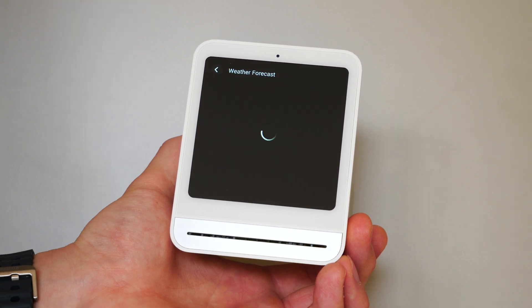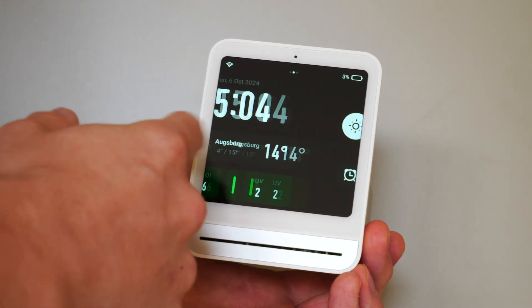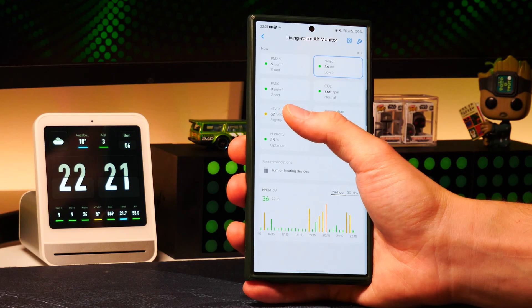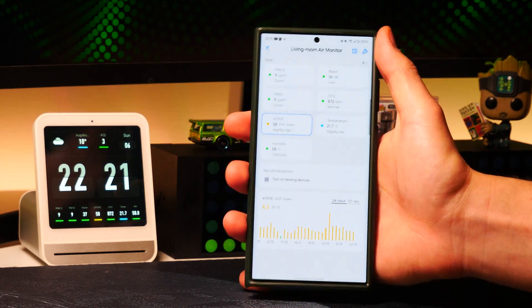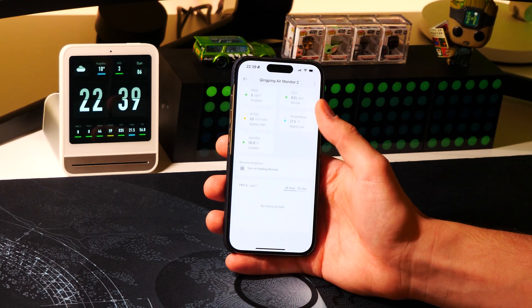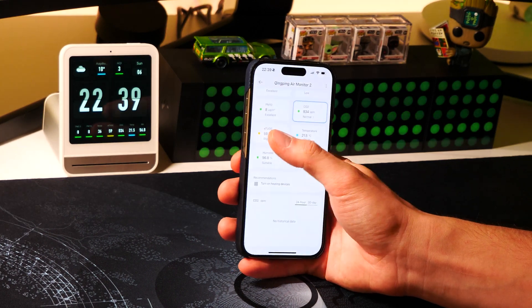Besides showing indoor air results, you can also set a location for outdoor weather information, which is obtained from the internet. There are also some on-device settings where you can customize UI elements, change metrics, set audible alerts, and calibrate sensors. Since it has Wi-Fi, there is also a companion app called Qingping Plus from where you can see all the readings remotely, get recommendations based on measurements, and view and export historical data. In some regions — I specifically tested mainland China — you can also add it to the Mi Home app, which can then be used together with other smart devices for seamless automations.